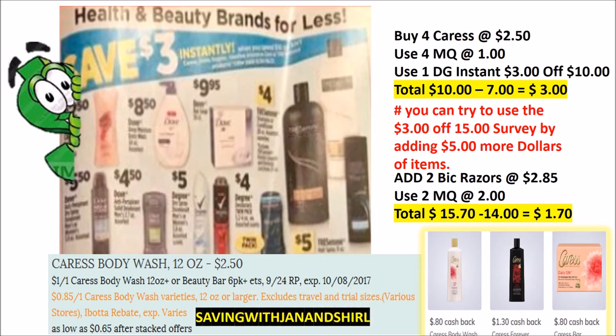This is some excellent savings on the Caress. You can buy four, use four manufactured $1 coupons, and then you have a Dollar General instant $3 off of $10. Don't forget Ibotta for the rebates, and if you want to try to use the $3 off of $15 survey, you're going to have to add five more dollars to that.